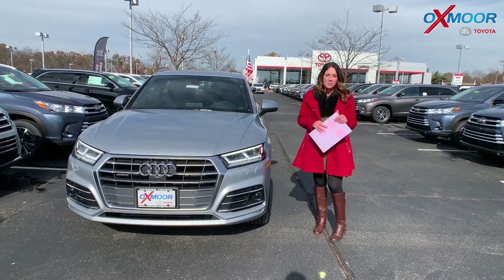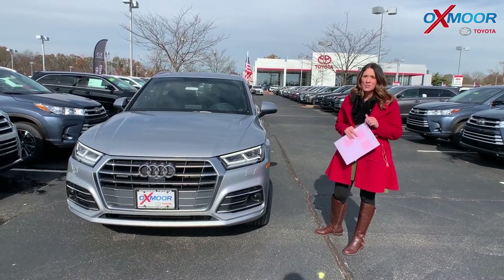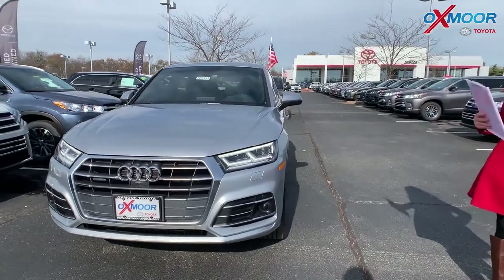Hey everyone, it's Gabrielle with Oxmoor Audi Group. I'm here today at Oxmoor Toyota for our Facebook Used Vehicles of the Week. I have three pre-owned vehicles I'd like to share with you guys, so let's go over some information on this.